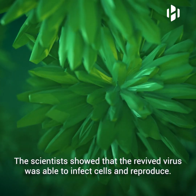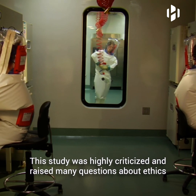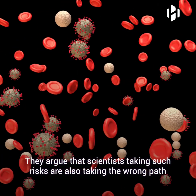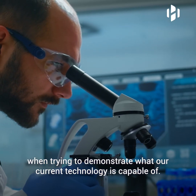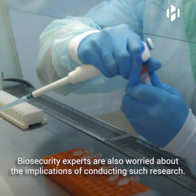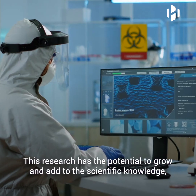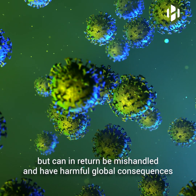The scientists showed that the revived virus was able to infect cells and reproduce. The study was highly criticized and raised many questions about ethics and how it was fairly easy for scientists to make decisions of global consequence. They argue that scientists taking such risks are also taking the wrong path when trying to demonstrate what our current technology is capable of. Biosecurity experts are also worried about the implications of conducting such research. Controversial studies are usually called dual-use research — research that has the potential to grow and add to scientific knowledge, but can in return be mishandled and have harmful global consequences for public health and safety.